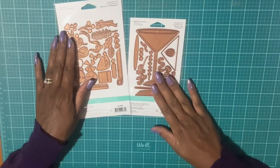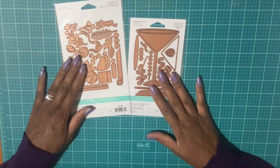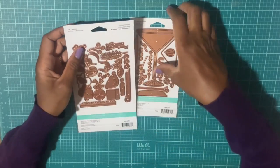They had an add-on set — I got the Christmas add-on called 'Christmas Cocktails.' They show you all the different dies and you can make up a little Christmas martini glass. I picked up the martini glass and the add-on set. They also had a cute Halloween add-on and a summer one I can't remember the name of.